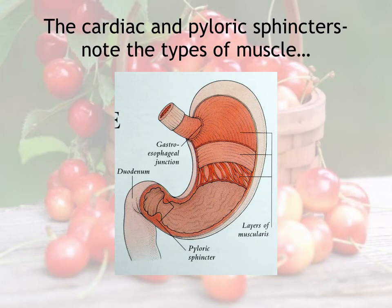Any ringed muscle is referred to as a sphincter. There are a couple in the digestive tract worth mentioning: the cardiac and pyloric sphincters. The pyloric sphincter is a contractile ring of muscle right at the base of the stomach, leading to the small intestine. The opening of the small intestine we refer to as the duodenum—a surprisingly common word in medical science. That top ring is labeled as the gastroesophageal junction; that's the cardiac sphincter.